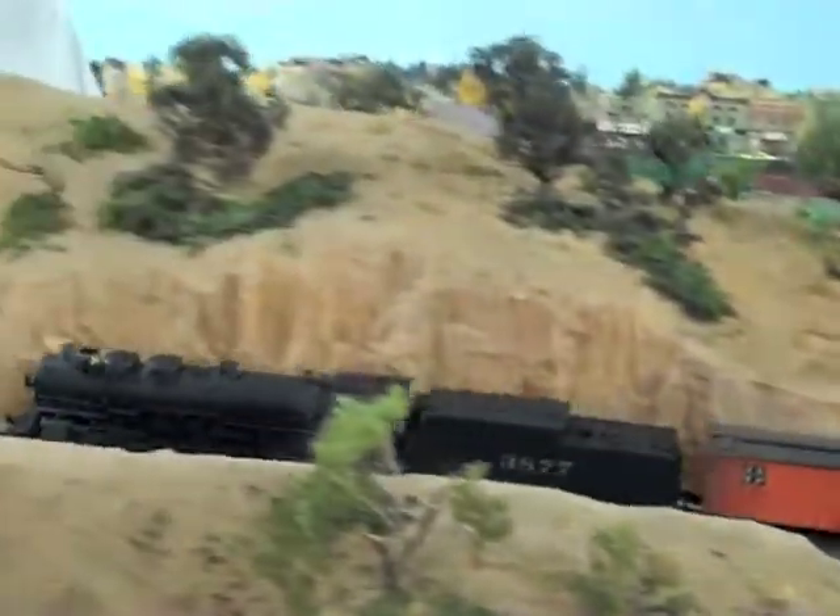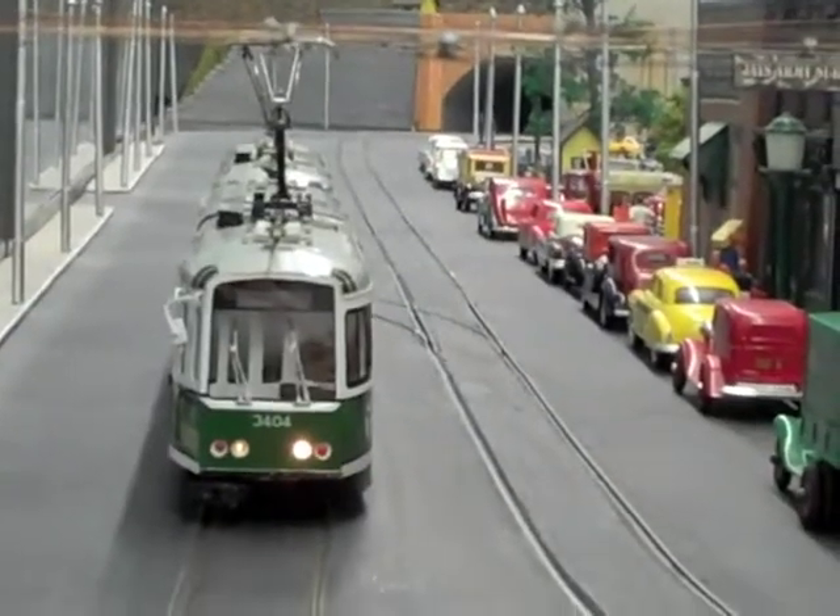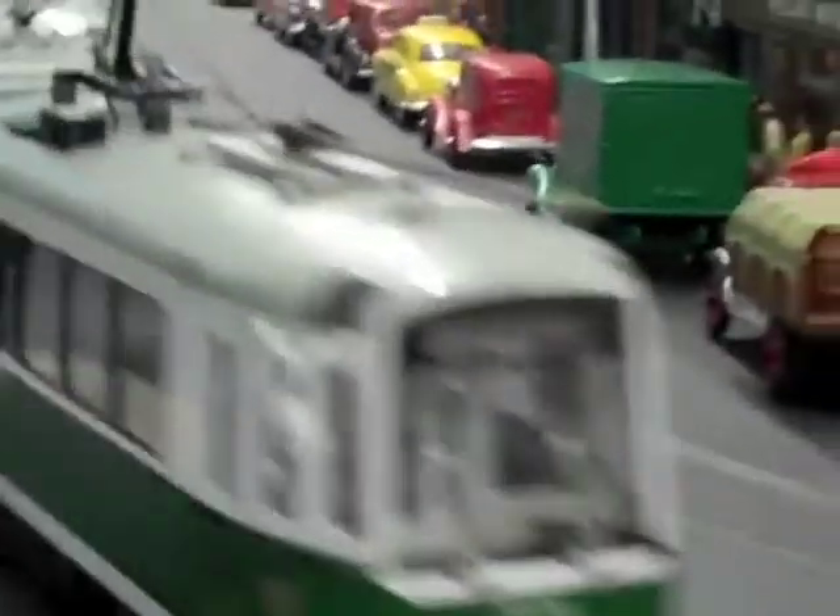The idea of the first-class pass was that — and you can see the commuter rail train right behind us — the commuter rail has a pass system where you get your tickets stamped every time you get on the train. So the first-class pass was kind of based on that idea, except that you get your tickets stamped at different stops around the neighborhood.